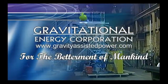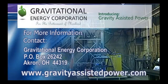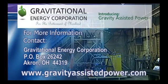For more information, visit our website at gravityassistedpower.com.